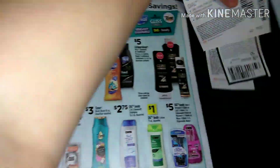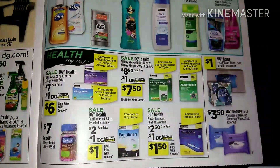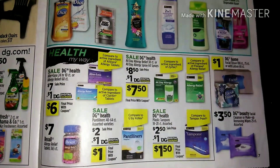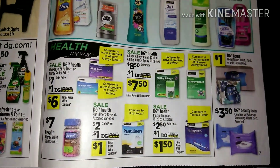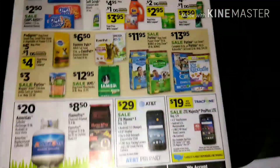We're going to kill this deal — it's going to be awesome! Next is some health items: panty liners, tampons, DG Health allergy relief. Then we are on to the last page.